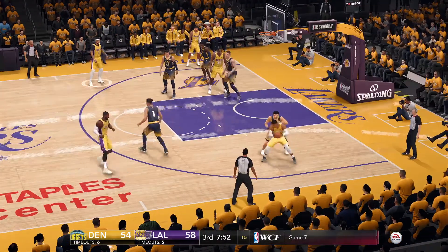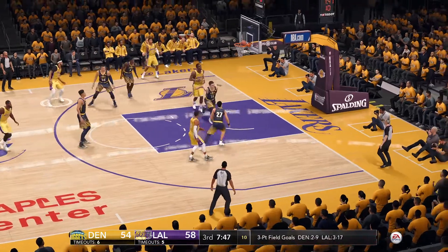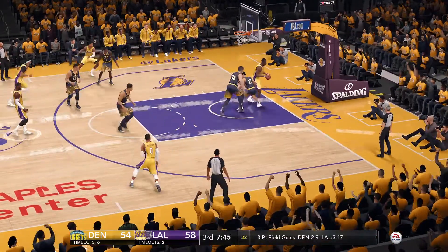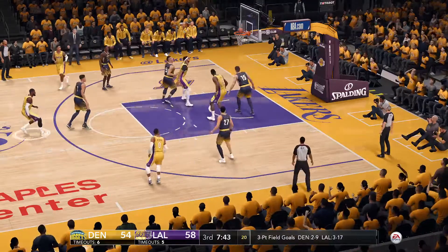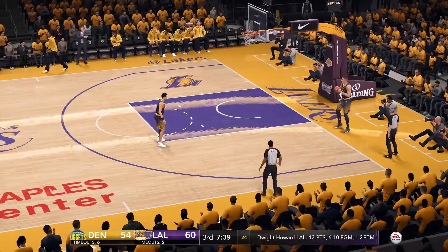To Westbrook, gets it off — that's a two-pointer, misses the inside shot. That's a tough shot, but I'd rather have a good player taking a bad shot than a bad player taking a good shot.